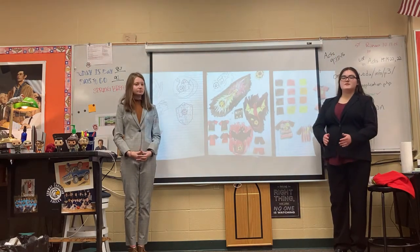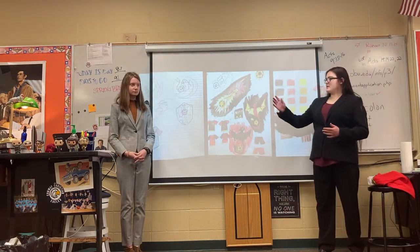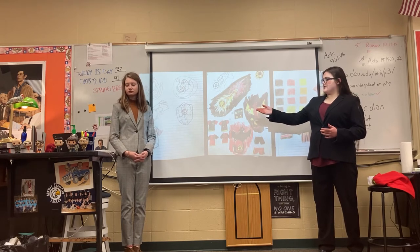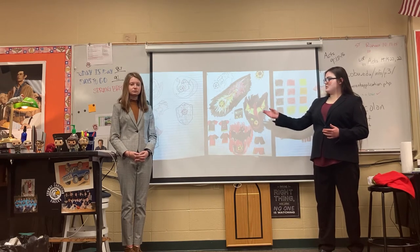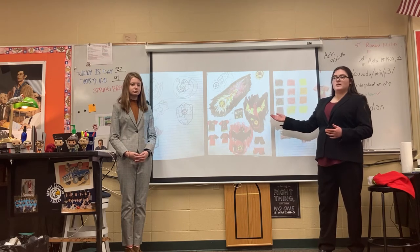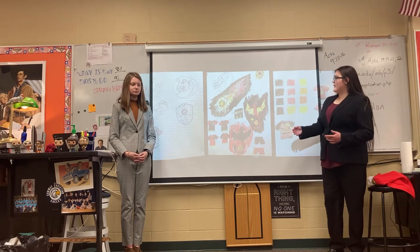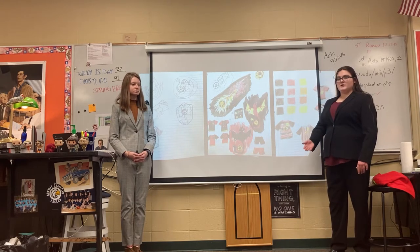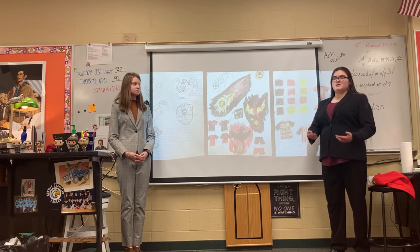For the initial design, first we started with some basic logos. We have a couple different designs as you can see. But we decided to go with the simple Dragon Rising in Flight because it's strong, it's powerful, and it's easily recognizable. And then we decided to go with the colors black, red, and gold because they go well together and you can see them from a distance and know what it is.